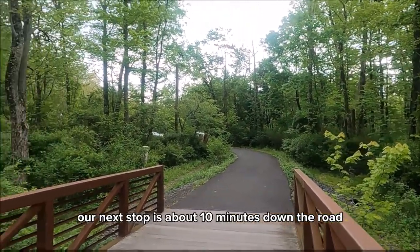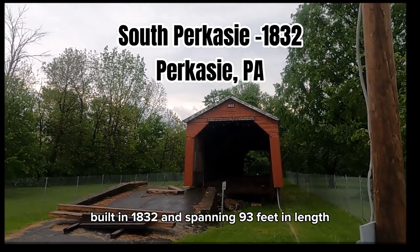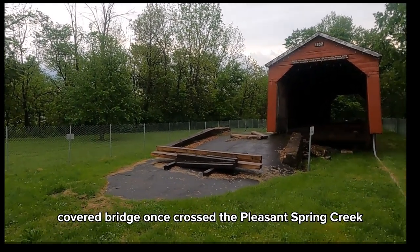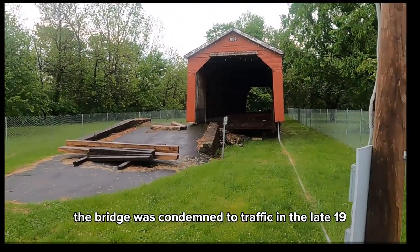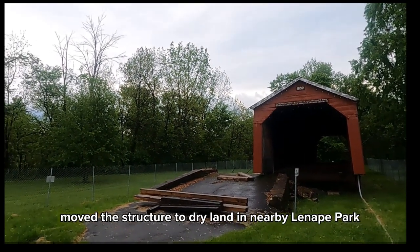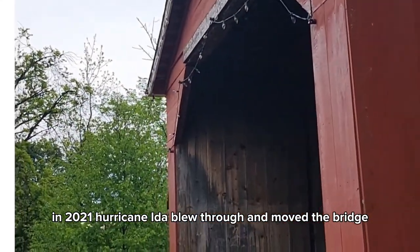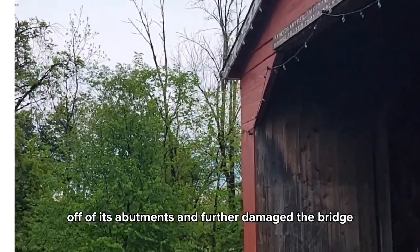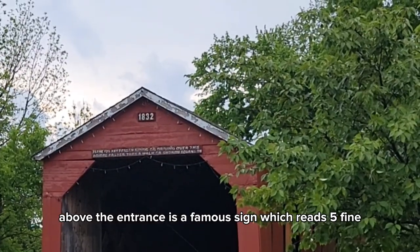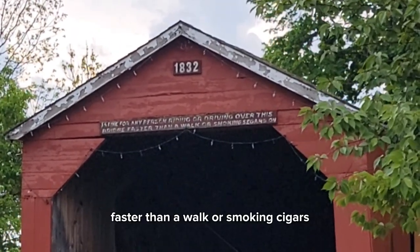Our next stop is about 10 minutes down the road to the South Perkasie Covered Bridge in Perkasie, Pennsylvania. Built in 1832 and spanning 93 feet in length, the South Perkasie Covered Bridge once crossed the Pleasant Spring Creek. Unfortunately, the bridge was condemned to traffic in the late 1950s, and in an effort to preserve the bridge, the Perkasie Historical Society moved the structure to dry land in nearby Lenape Park. In 2021, Hurricane Ida blew through and moved the bridge off of its abutments and further damaged it. You can see it through the protective fencing. Above the entrance is a famous sign which reads: $5 fine for any person riding or driving over this bridge faster than a walk or smoking cigars.